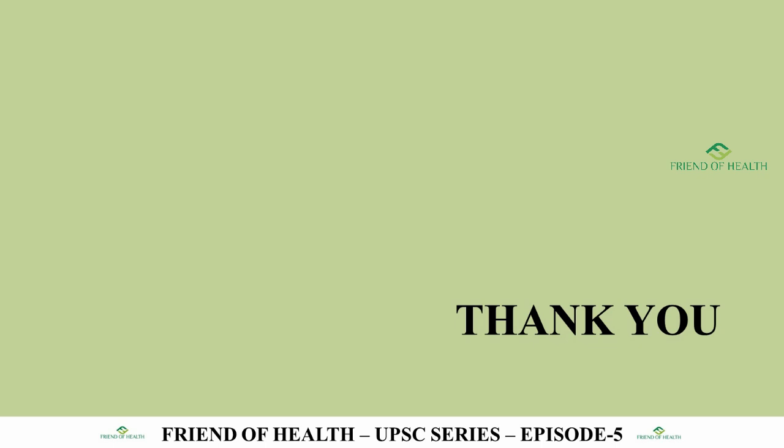Thank you for watching this episode. Don't miss any of the previous episodes and the important playlists we have made for UPSC and AIAPGET preparation. In AIAPGET 2020, many questions were from our series. Give your suggestions regarding the videos, share with your friends and juniors, and keep supporting us with your comments, likes, and shares. Thank you once again.